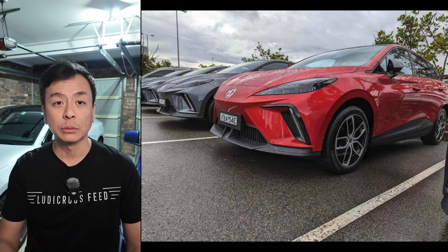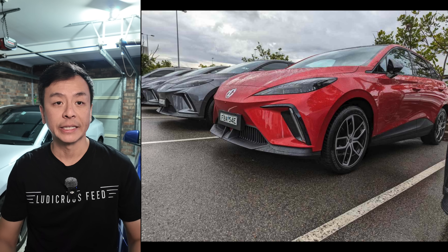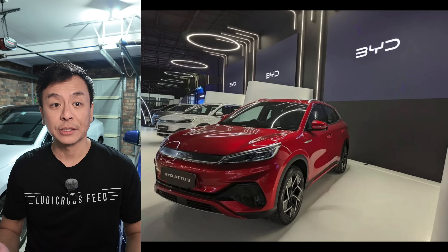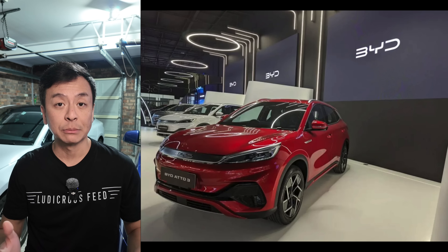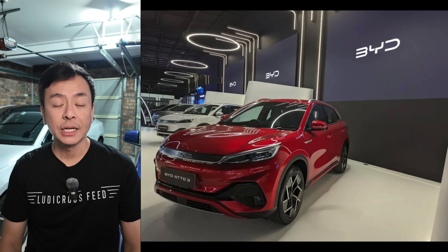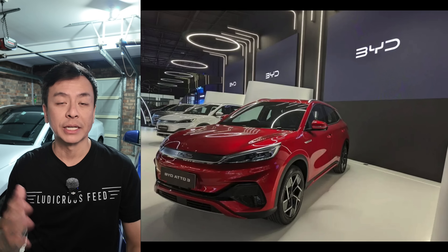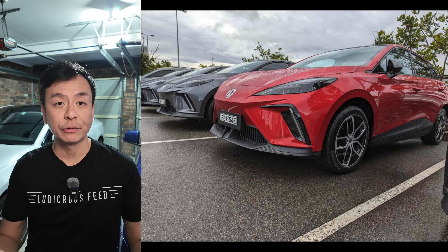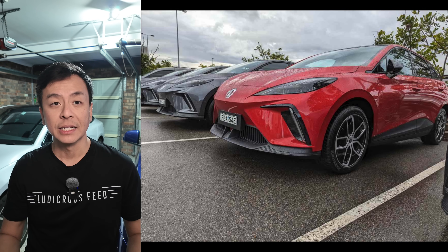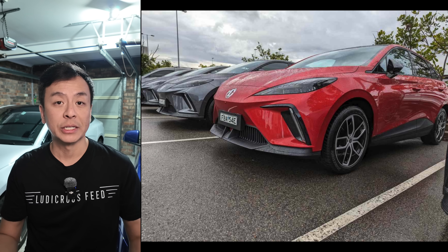Meanwhile, MG's affordable MG4 continued to attract buyers, securing its spot as the third best-selling EV for the month. Overall, 6,585 EVs were sold in November, accounting for 6.5% of total vehicle sales — a slight increase from October but a significant drop from last year's figures. Experts point to cautious consumer behaviour and a preference for hybrids as key factors, with plug-in hybrid sales rising sharply, showing that many Australians are still exploring transitional options.